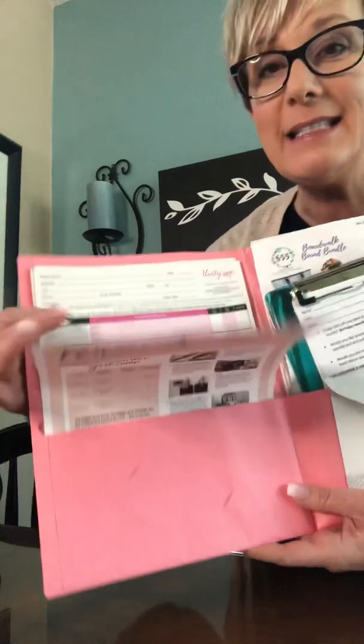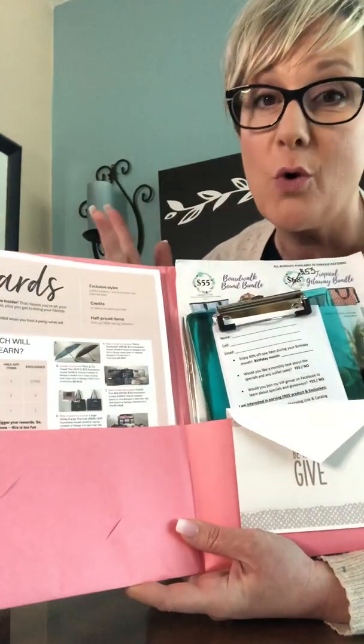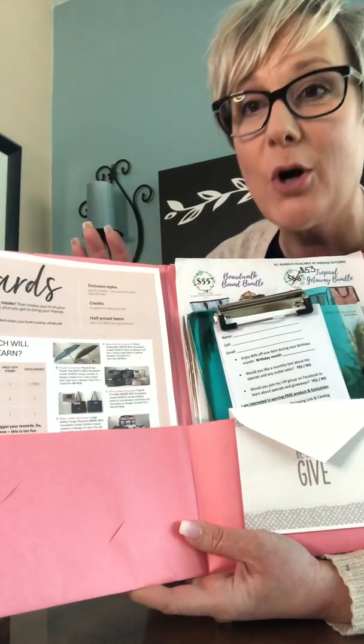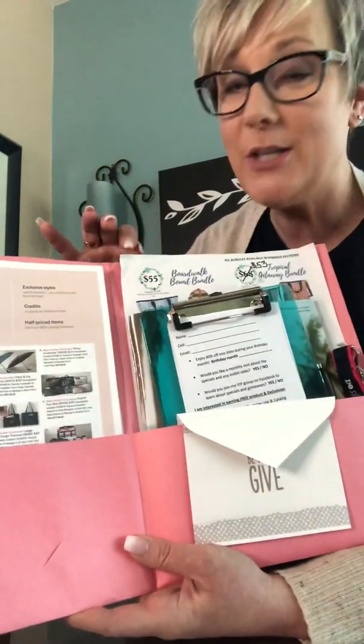This is not the best way to go because so many people enjoy online shopping. So I provide my hostess with a graphic, a text link, and words that she can text out to her friends, family, and coworkers so that she can tell them about the party that she's having. I also include information about the special.